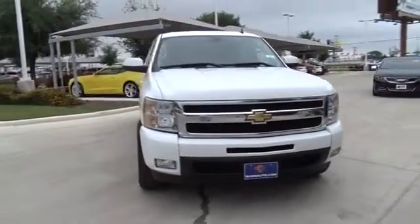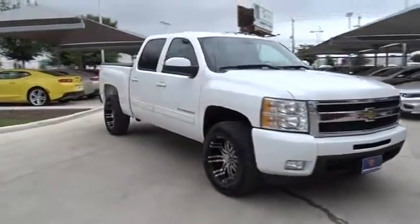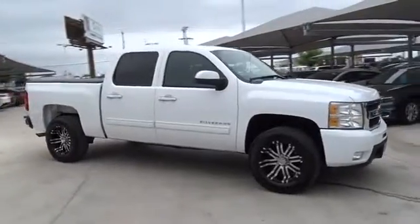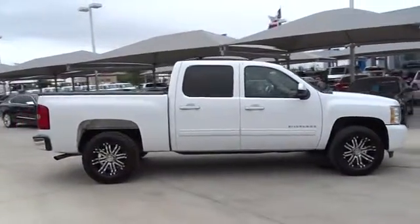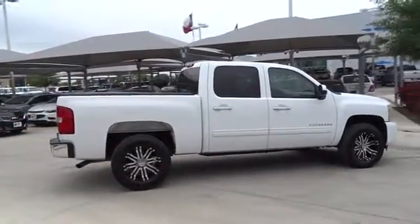2011 Silverado 1500. The Chevy Silverado 1500 has the lowest cost of ownership of any full-size pickup. This vehicle has less than 70,000 miles.